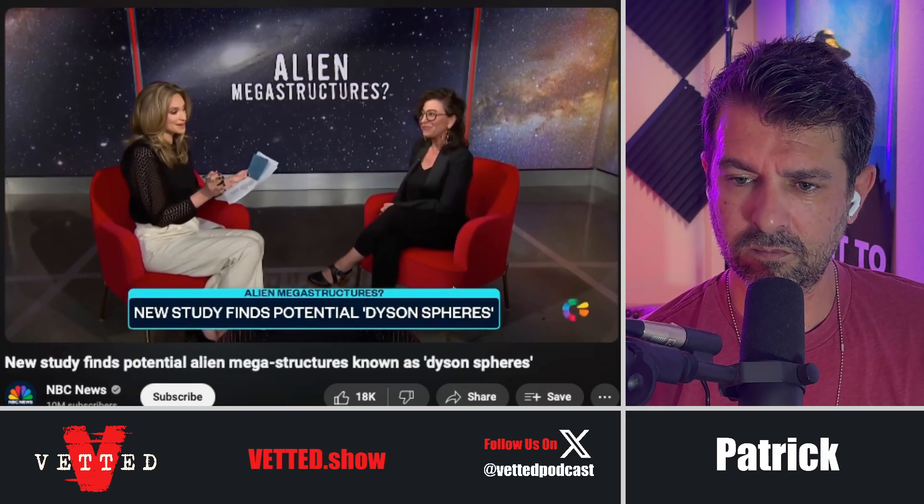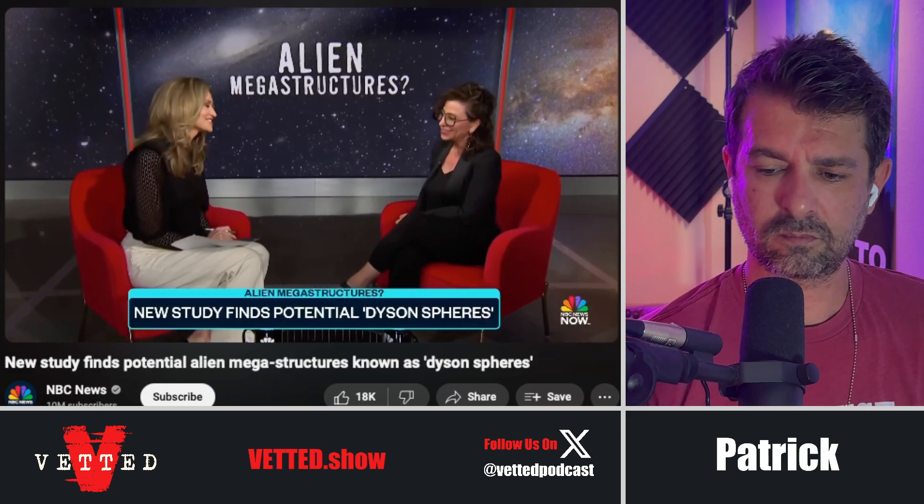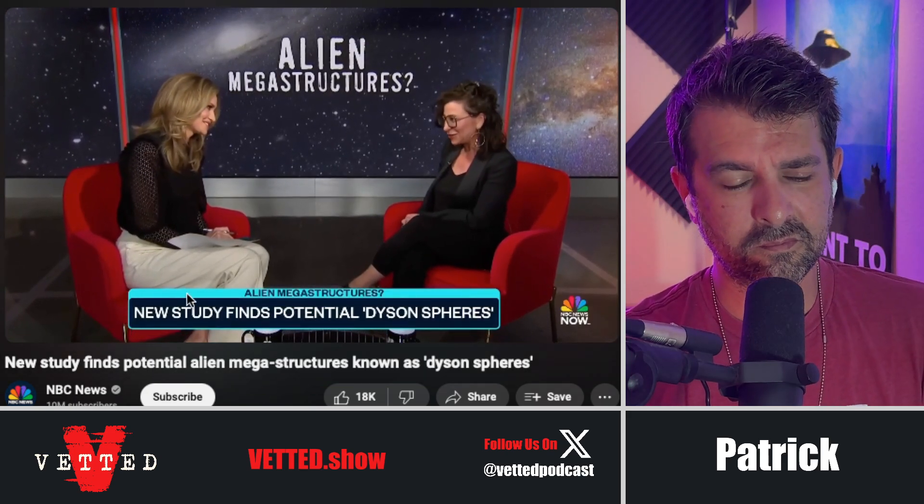The universe is a pretty big place, and it'd be a shame if it was just us — seems like a lot of waste of space. Professor, thank you so much for being here. We really appreciate it. Thank you so much for having me.